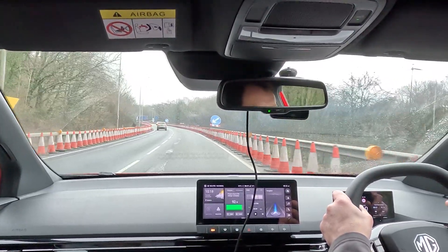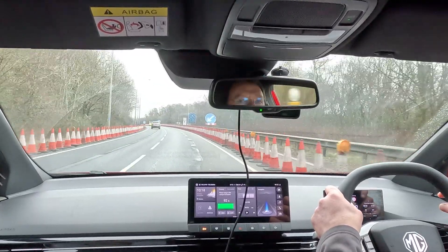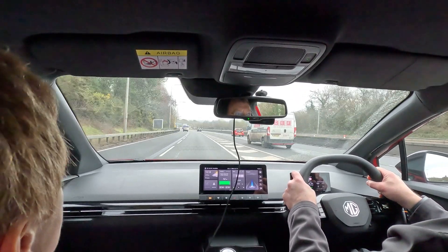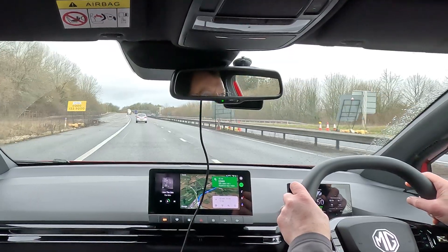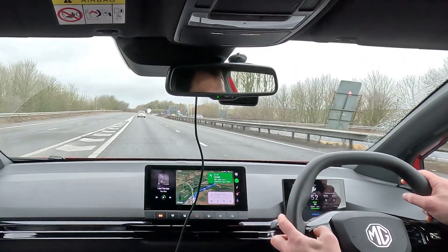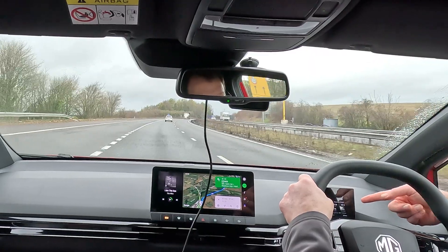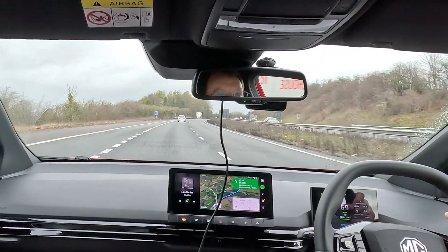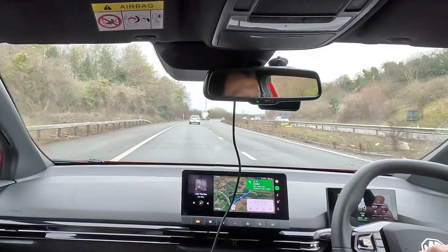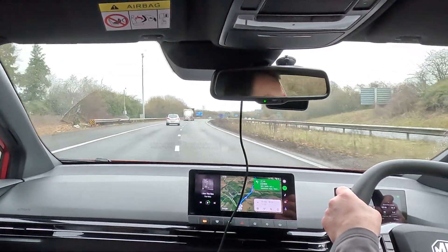We're just coming to the end of the M27 and joining the M3. Unfortunately there's a 50 mile an hour speed limit, but we have been doing 70 for about 10 miles. Efficiency is at 3.5 miles per kilowatt hour, which is pretty good. We've just got through the 50 limit and I'm going to pop the speed back up to 70 again. Our miles per kilowatt hour has gone up to 3.9 — just 3.8 — which highlights how much energy you can save if you slow down and increase your range. Anyway, we're back up to 70. Let's crack on and get to Heathrow.